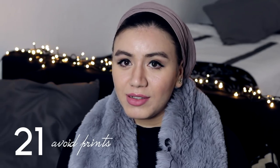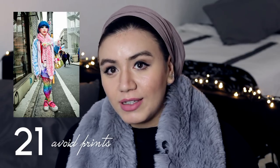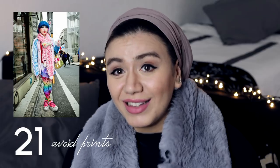Avoid prints. If you want to wear prints, this methodology is very hard to make look expensive. Even luxurious people who wear prints have stylists to help them master it.